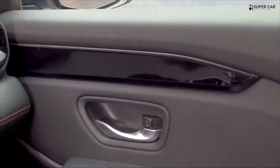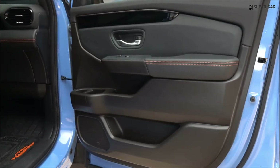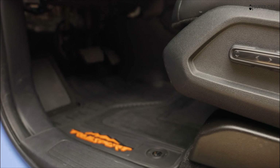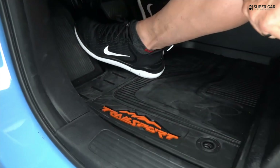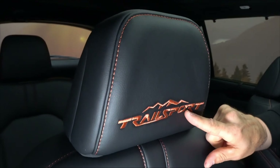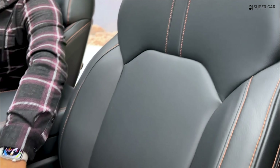Hello friends, welcome back. In this video I will review the interior of the 2023 Honda Pilot Trail Sport. Watch the video until it's finished so you find out what has been upgraded. Continue to support the channel by liking, commenting, subscribing, and tapping the bell so you get the latest car videos.